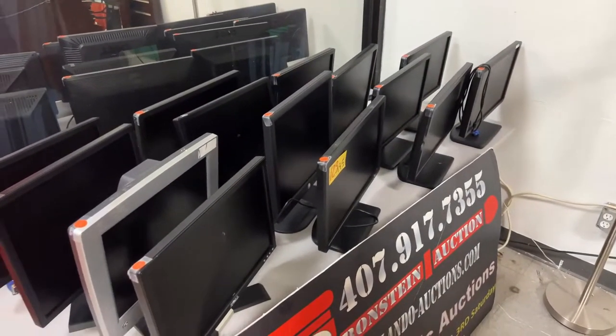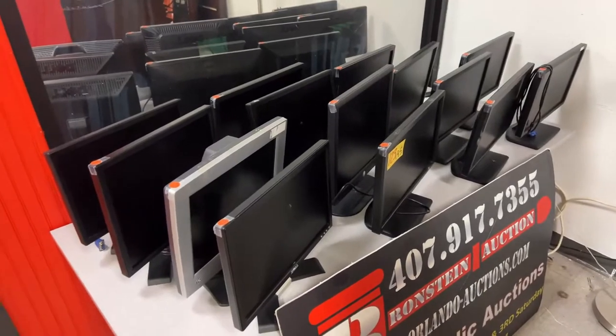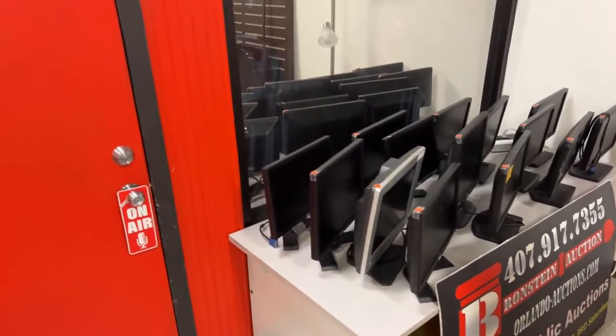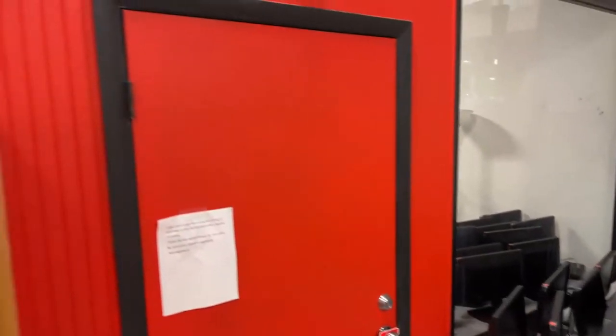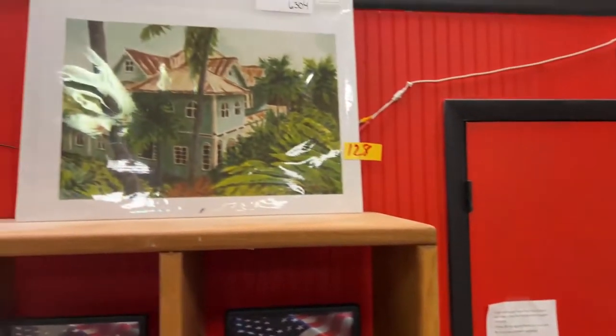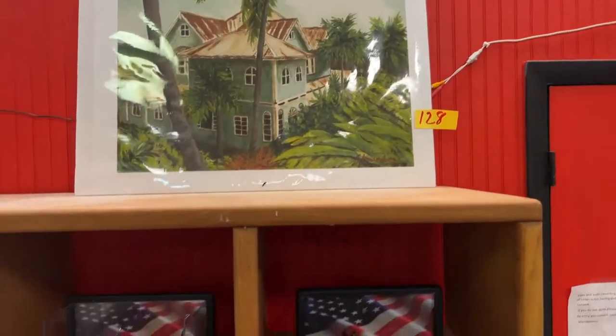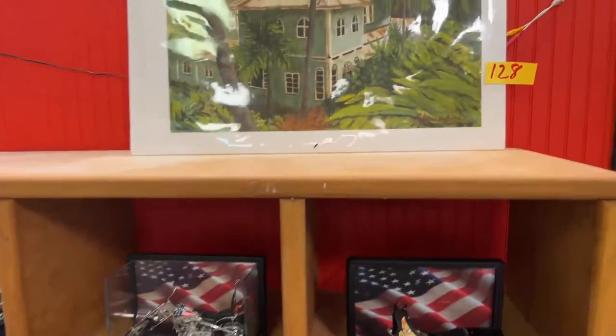We have a whole lot of Dell monitors — some have cords, some don't, but they were all tested and they all fire up. We have this beautiful piece of artwork — 28 by 21 — and it is signed. I'm going to try to zoom in on the signature for you, and it's also pictured on the site.